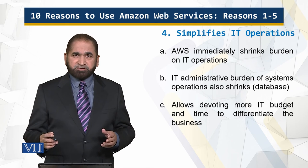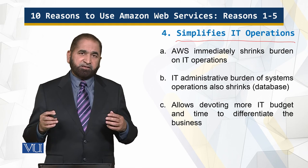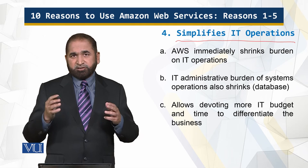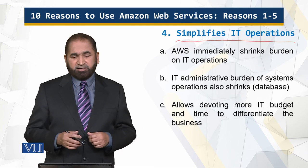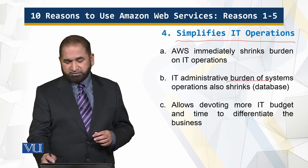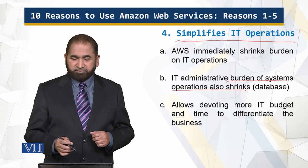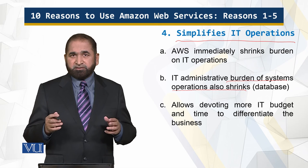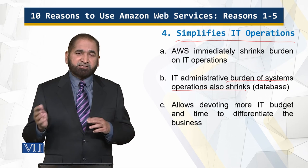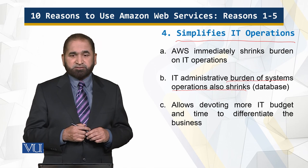Amazon Web Services simplifies IT operations. When the IT department subscribes to AWS, it tremendously reduces the burden on the IT department — the administrative workload shrinks. As a result, more budget can be devoted to differentiating the company versus other businesses. That is the benefit of using Amazon Web Services.